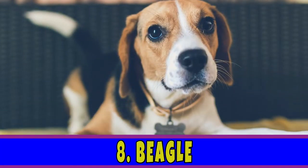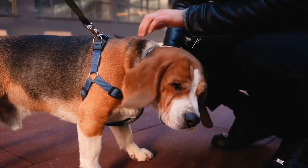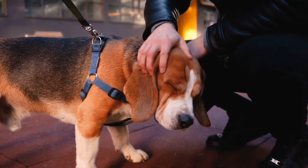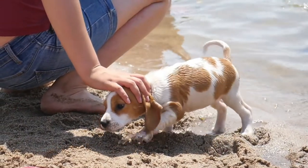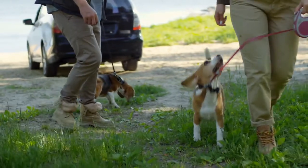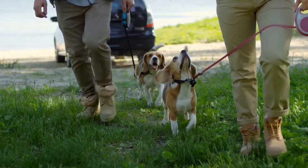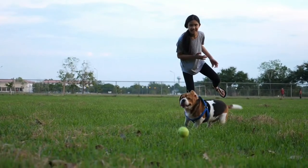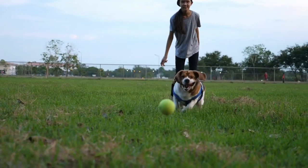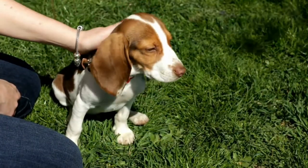Number 8: Beagle. No one could ever resist a beagle's dewy hazel eyes. They are sweet, loving, playful, and outgoing by nature. If your kids are an active bunch and like the outdoors, beagles are the best companions. Originally bred as scent hounds, beagles like sniffing anything and everything. Their nose might be the best part of their overall anatomy, and this is why it's common to see this breed in airports, most probably sniffing the day away.